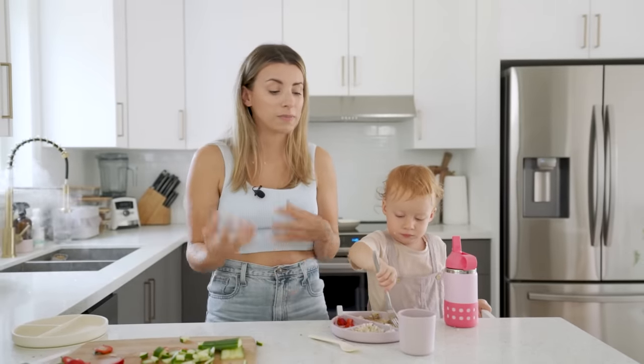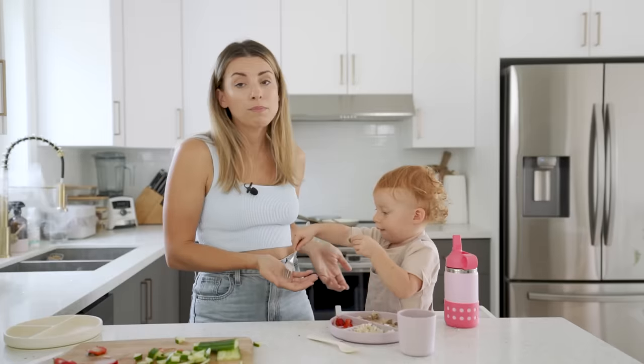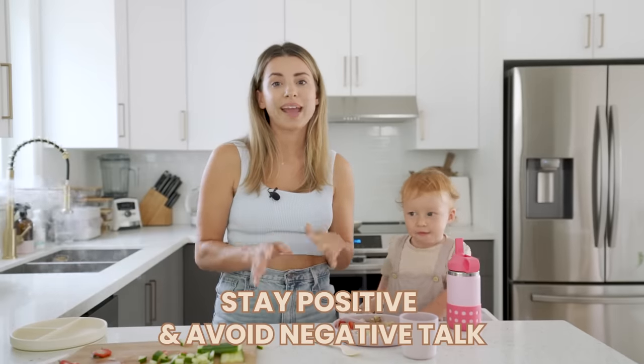Let them do it themselves and make a mess. I know this is really hard for some parents, but letting them feed themselves, make a mess, and explore their food is really important. As her food has become more solid it's less of a mess — when it was purees it was just soupy mess everywhere. Hopefully more of it gets into their mouth than on the floor!